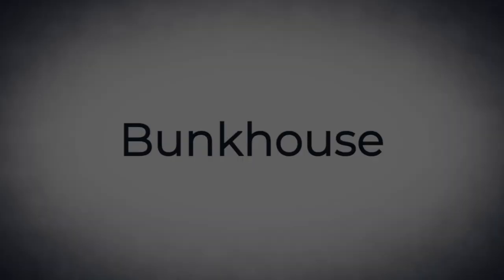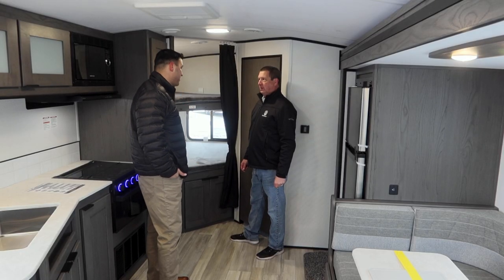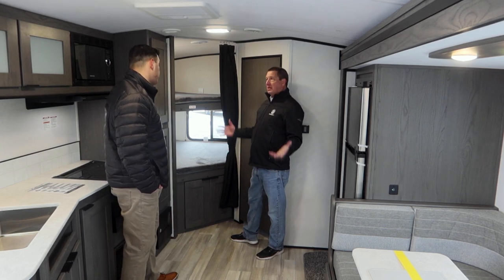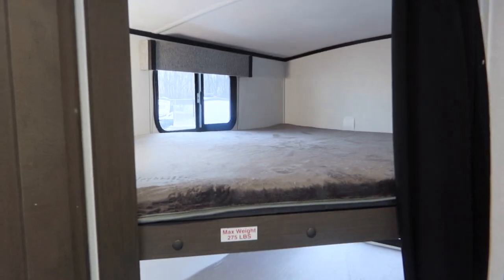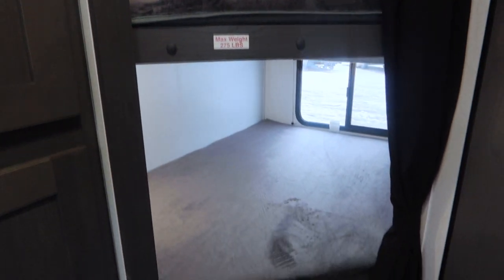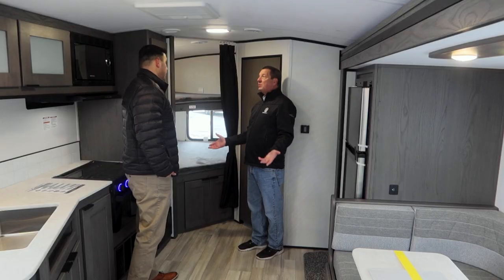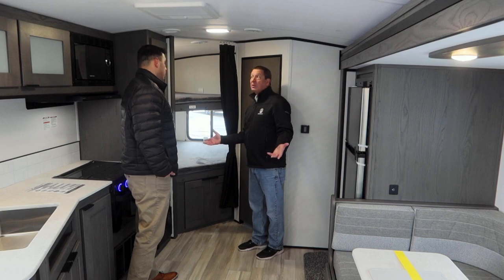Let's start in the back of the coach and talk about what makes it a BH. BH stands for bunk house, and in the 2500 this is a nice family coach — open bunk concept in the back, double over double. Our bunks hold 275 pounds, so they would hold me. Maybe you're going to have some friends come along camping.